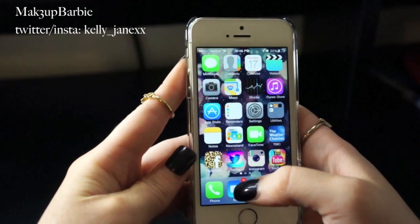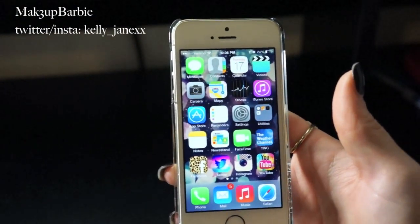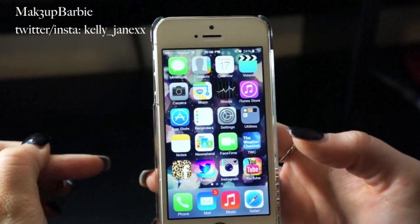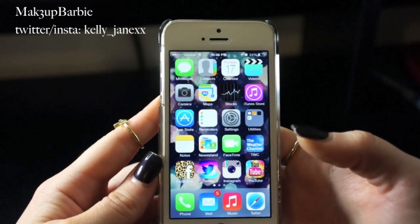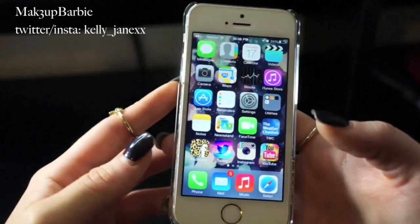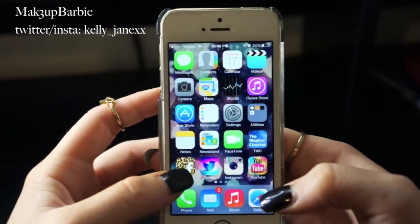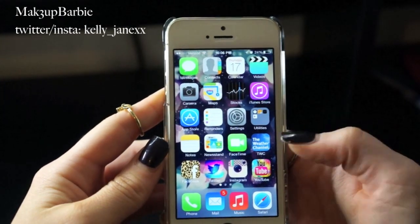Next is Facebook. I don't have a Facebook page for my channel because I don't use Facebook all that much. I just have a personal Facebook that I use mainly to stay in contact with family members and people who don't have Twitter or Instagram. I'll show you guys later how I got these different pretty app icons — like my Facebook has a cheetah print background — I'll show you that towards the end of the video.